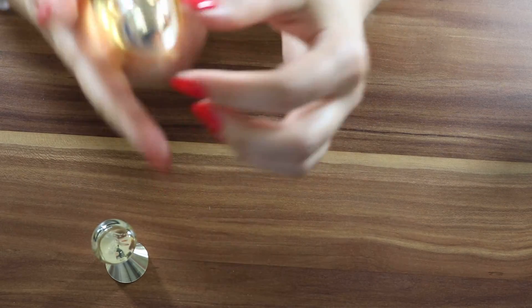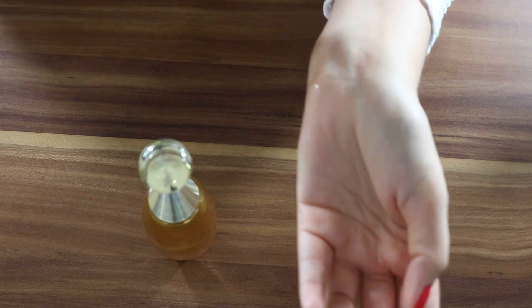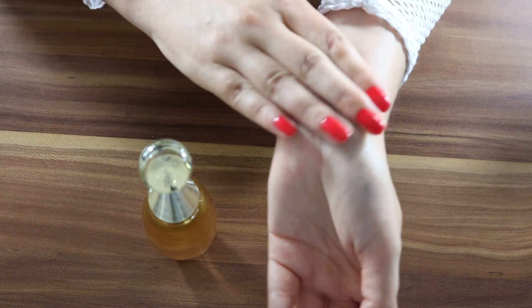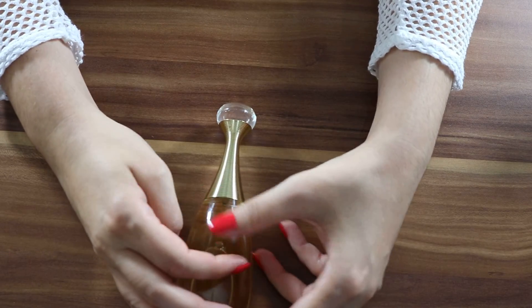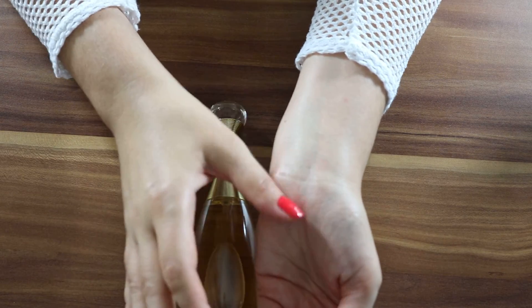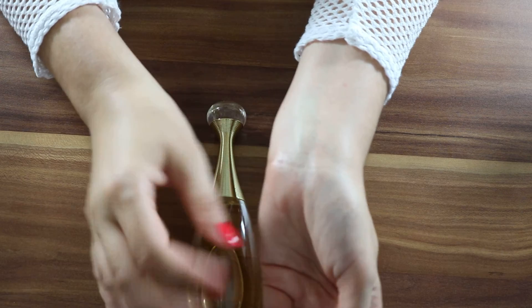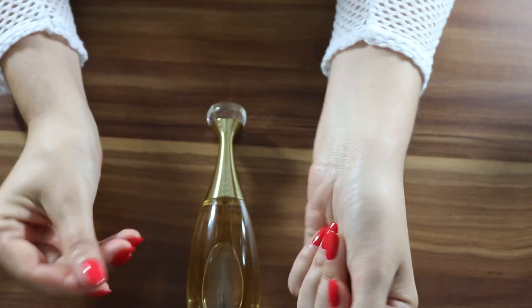Let's spray! Oops — oh nice, it came out quite a bit. It is a beautiful small floral smell, a bit fruity, citrusy I may say, fresh.